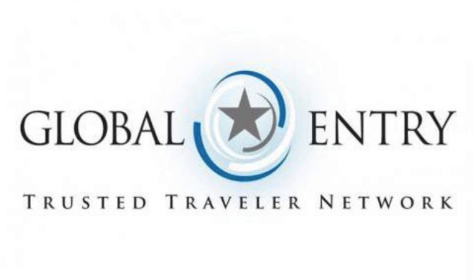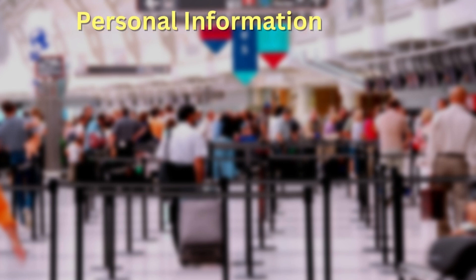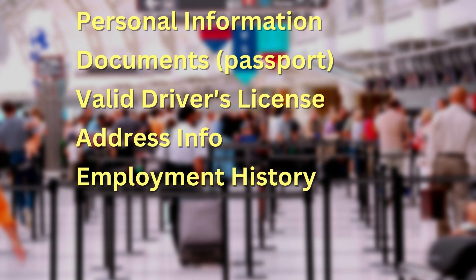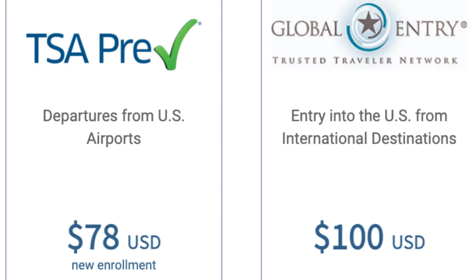Now on to Global Entry. Just like the TSA PreCheck program, each traveler must create an account with trusted travel partner, then complete the online application, which is a little more involved than the TSA PreCheck application. The general areas you must complete include personal information, documents — a passport and valid driver's license — address info going back to your last couple of residences, employment history with your last couple of jobs listed with addresses and dates, travel history covering every country you've visited since February of 2018, and background questions regarding criminal offenses. There is a $100 fee for membership in the Global Entry program, but that's only $22 more than TSA PreCheck, and you'll receive the advantages of both programs.